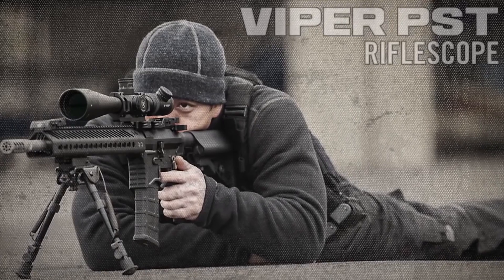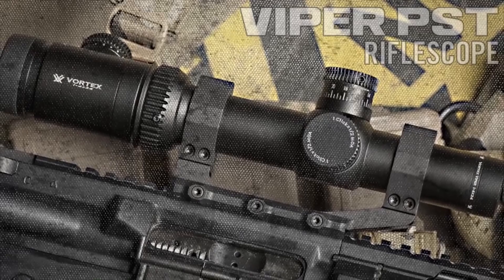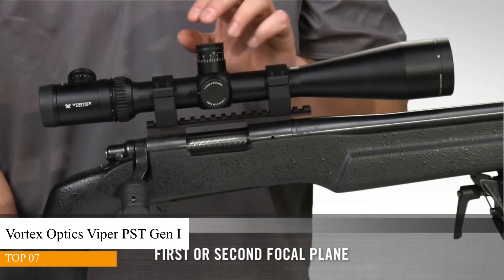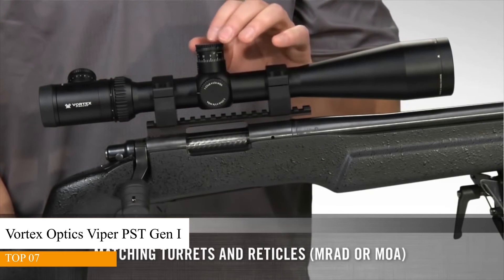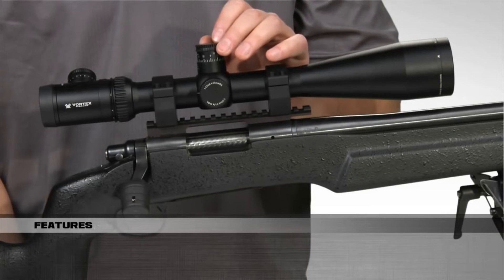The term PST stands for Precision Shooting Tactical, and these scopes deliver innovative features and outstanding performance that tactical operators and target shooters have sought for years. PST scopes are available in either first or second focal plane with matching mil or MOA-based turrets and reticles, allowing shooters to choose the subtensions they prefer and facilitating fast, accurate range calculations.